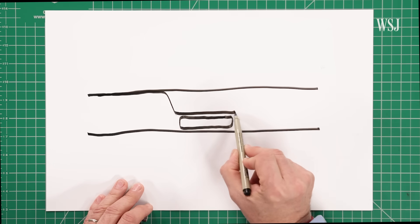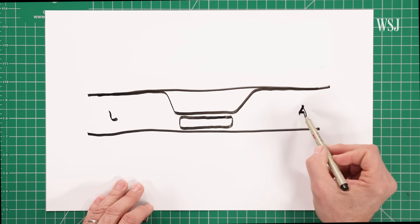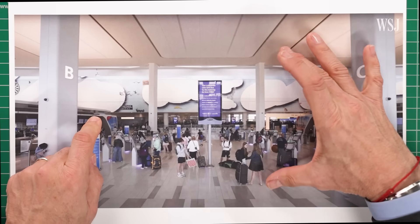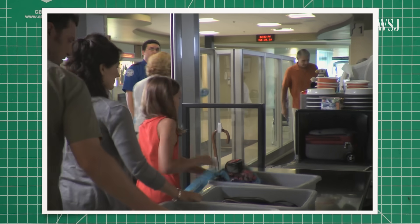But how do we minimize the impact of that wall to create a pleasant passenger experience while still meeting requirements? We designed security in a lower ceiling area where the wall is minimal and its presence is not intrusive. We go from the taller ceiling height of the departures hall into the lower, more confined and defined space of security.